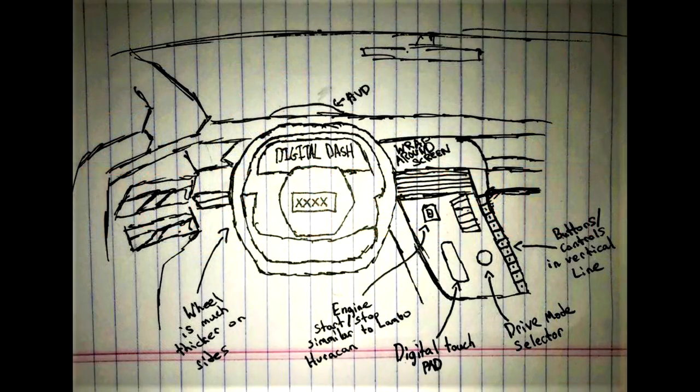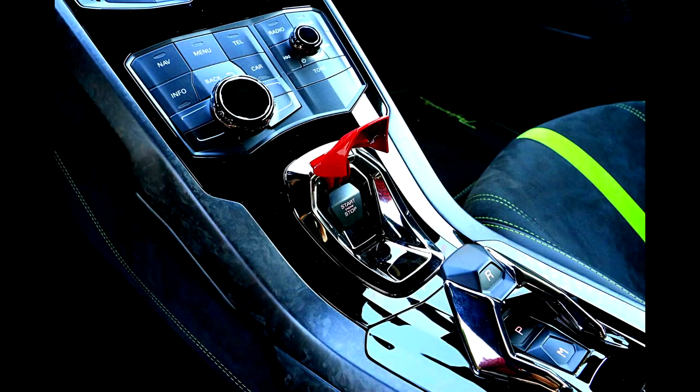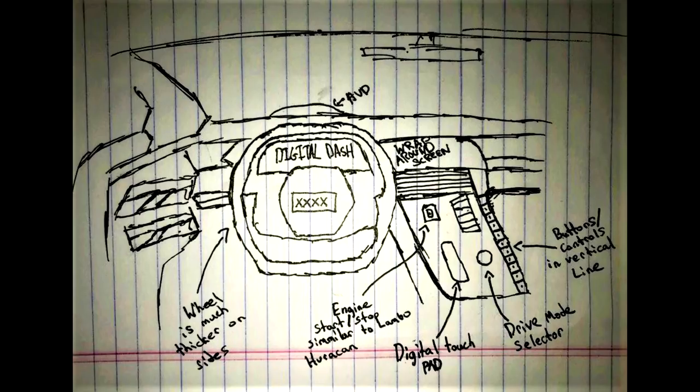So this is what he saw. According to his notes, the mid-engine C8 will feature a fully digital gauge cluster with a thick, squared-off steering wheel. To the driver's left, a digital screen is said to wrap around the dashboard, with center controls that are vertical in a neat line of buttons. There's also going to be a drive mode selector sitting right there in the center stack with some sort of digital touch pad, and the stack will feature a start/stop button a lot like the Huracán. The drawing shows a steering wheel very similar to the Ford GT.